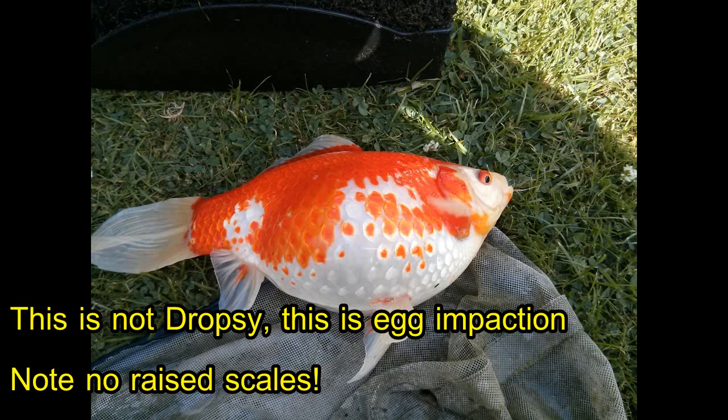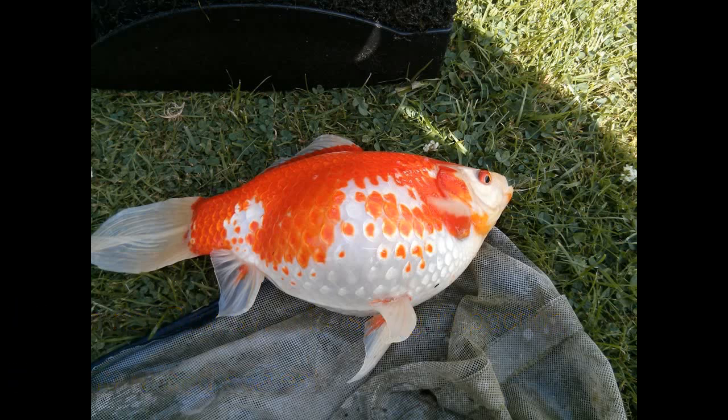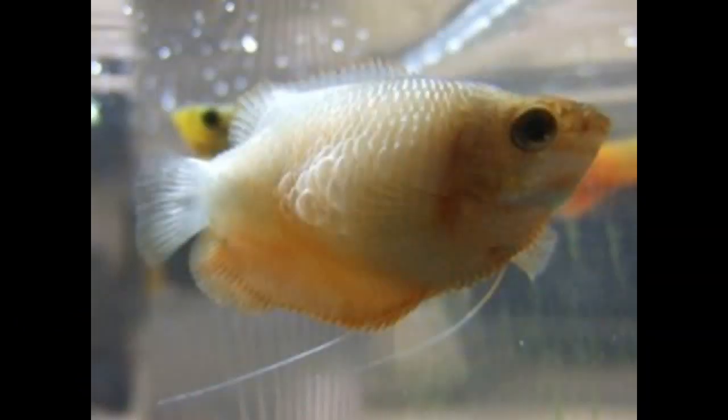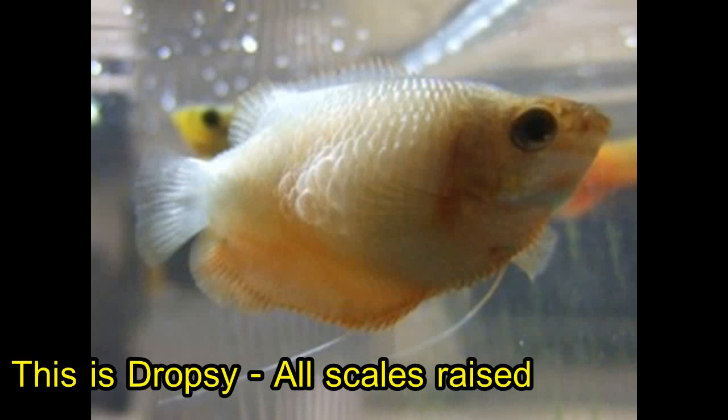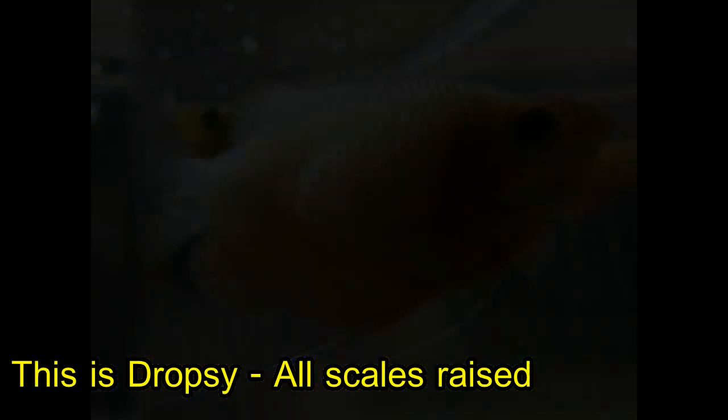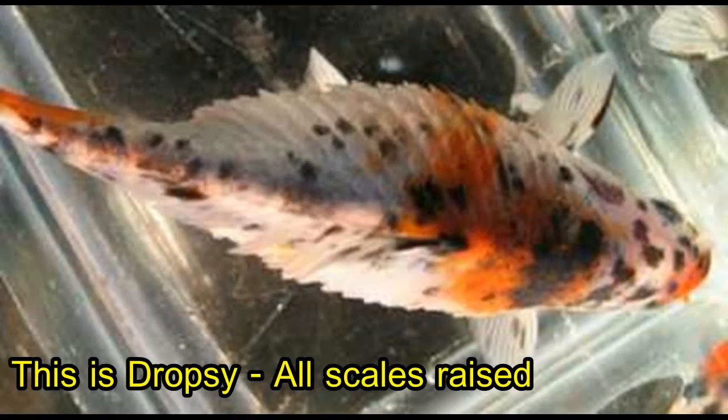A lot of times the scales aren't standing up all over the place, and if that's the case then it's not dropsy. Dropsy, by definition, is massive water retention by the goldfish. Scales stand up all over the place because the fish is taking on water — basically the fish is getting waterlogged, taking on water especially under the skin, and the scales stand up all over the place.